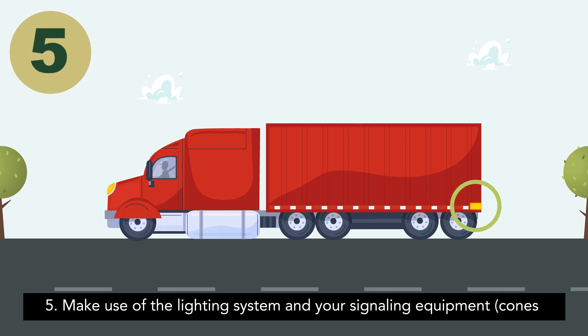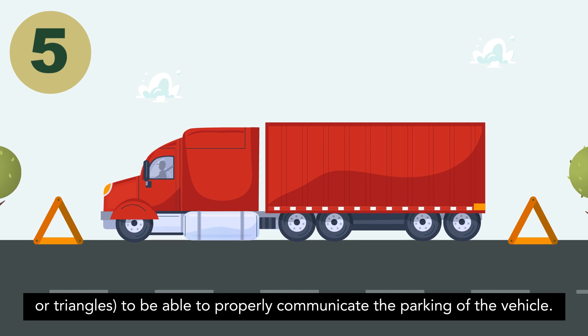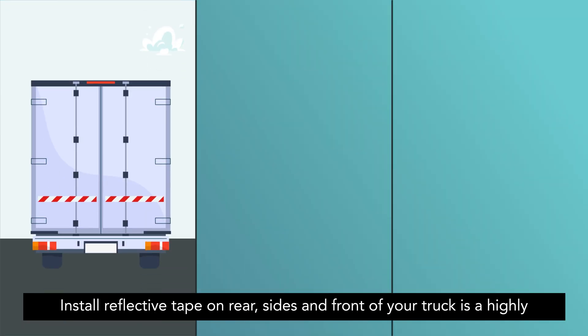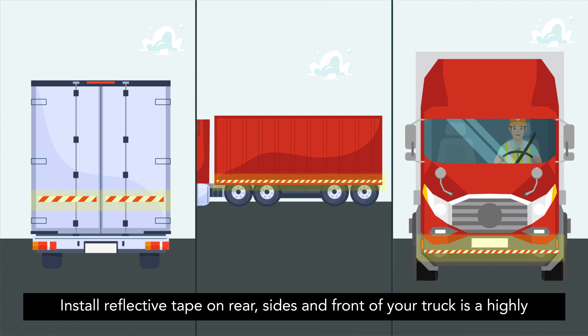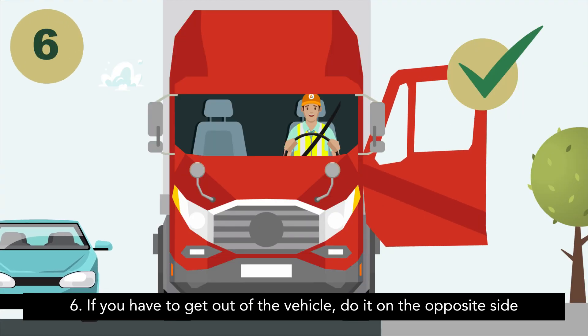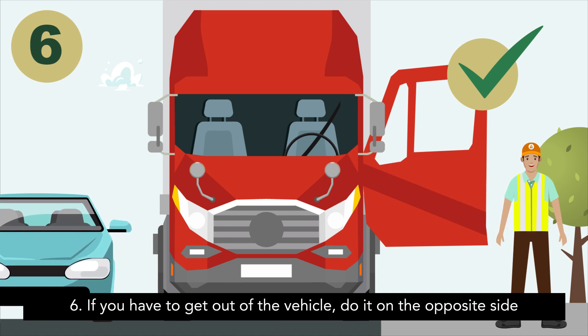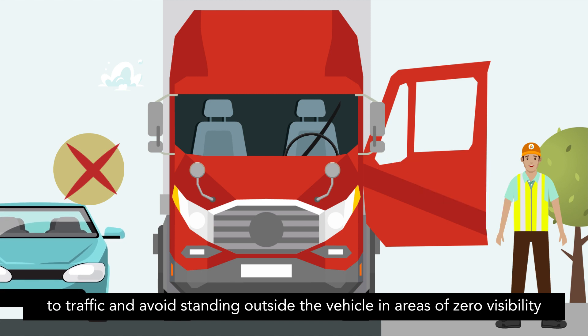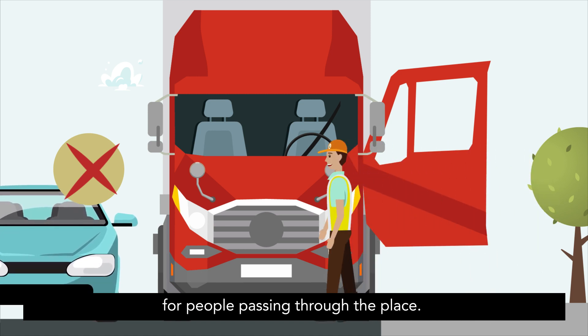5. Make use of the lighting system and your signalling equipment, such as cones or triangles, to be able to properly communicate the parking of the vehicle. Installing reflective tape on the rear, sides and front of your truck is a highly effective defence. 6. If you have to get out of the vehicle, do it on the opposite side to traffic and avoid standing outside the vehicle in areas of zero visibility for people passing through the place.